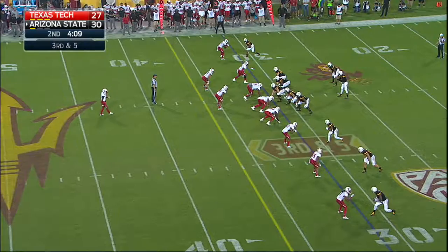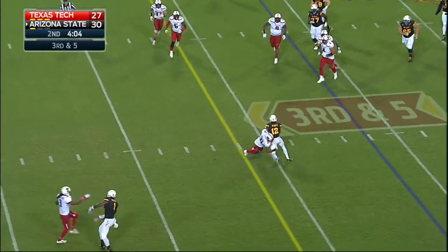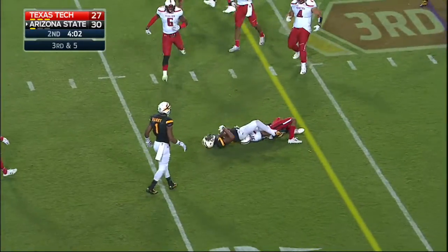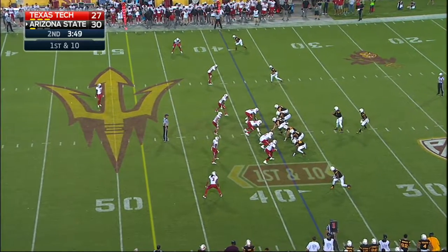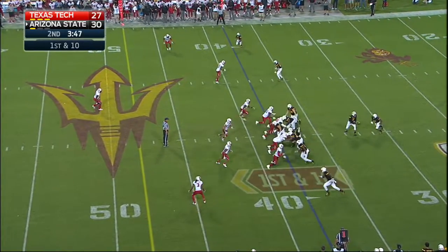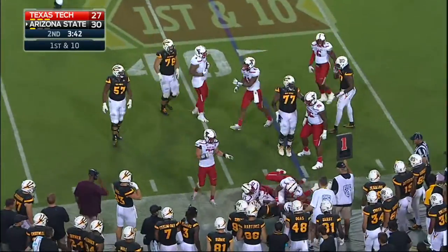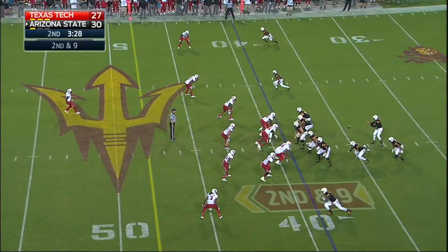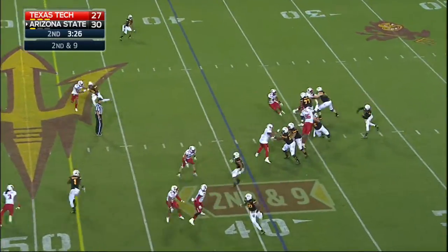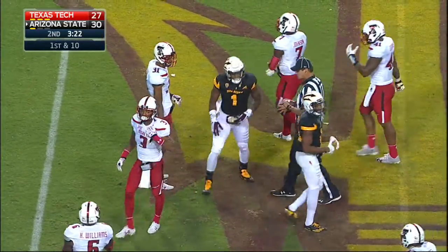Third and five — man across the board defensively. Tim White for a first down. Inside of four minutes in this first half and a first and ten at the 38. Keenan Ward met at the line of scrimmage — a fight for a yard. Wilkins fires a strike for a first down — Nikhil Harry beating DJ Polite-Bray for 13.